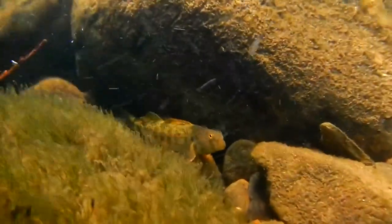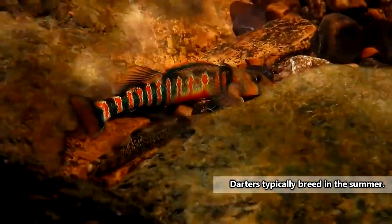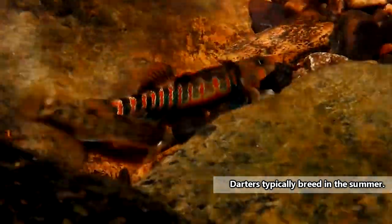Prey items for darters include insect larvae, small crustaceans, and fish eggs, and may change through the seasons as certain foods become more or less available. During their reproductive season, darters may become even more colorful as they get ready to show off their stuff to potential mates.